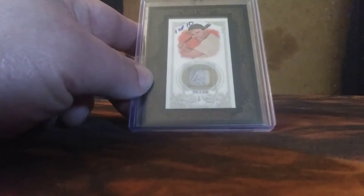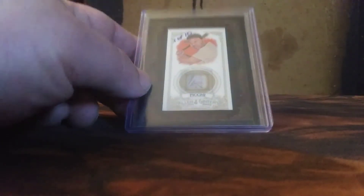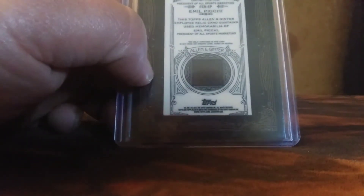The next one was from Josh Colburn in Michigan — came with some extras too, I'll go through those at the end of the video. This is a 2012 Allen Ginter employee relic, one of ten. Pitchy, president of All Sports Marketing.